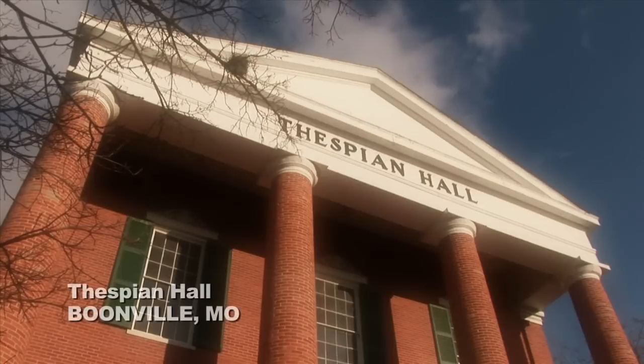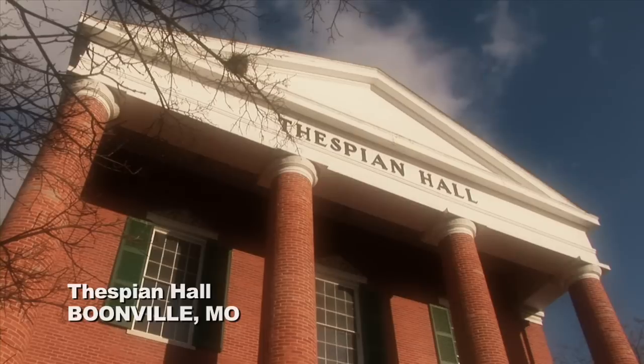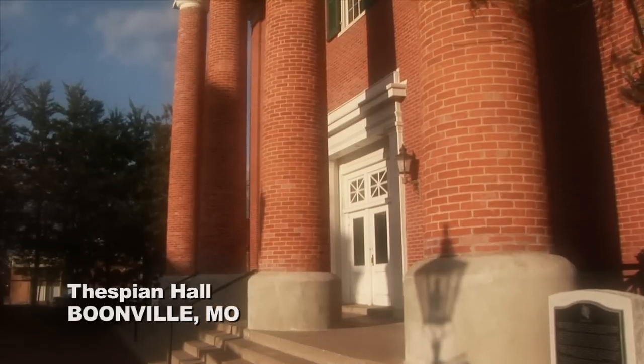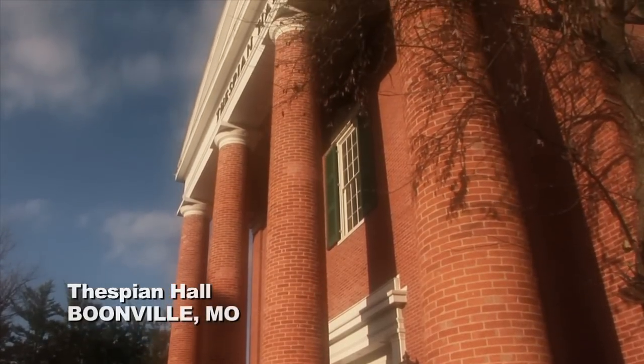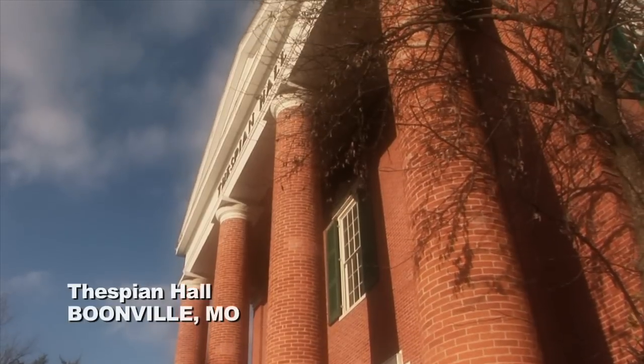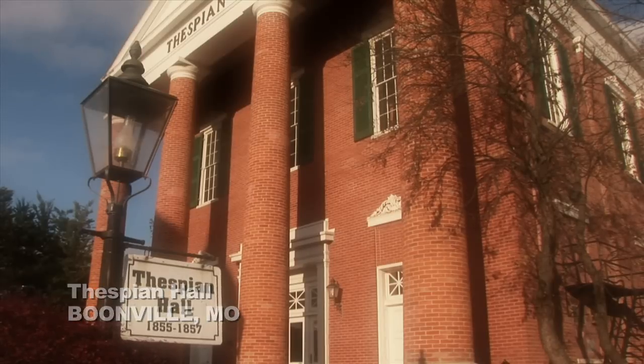Just east in Boonville is Thespian Hall, one of the country's oldest theaters still in use, and one that has seen its share of the gory and grisly. Built by the Thespian Society as a home for the arts, it later accommodated wounded soldiers as a hospital during the Civil War. Since then, Thespian Hall has functioned as an opera house, a library, and even as a skating rink.